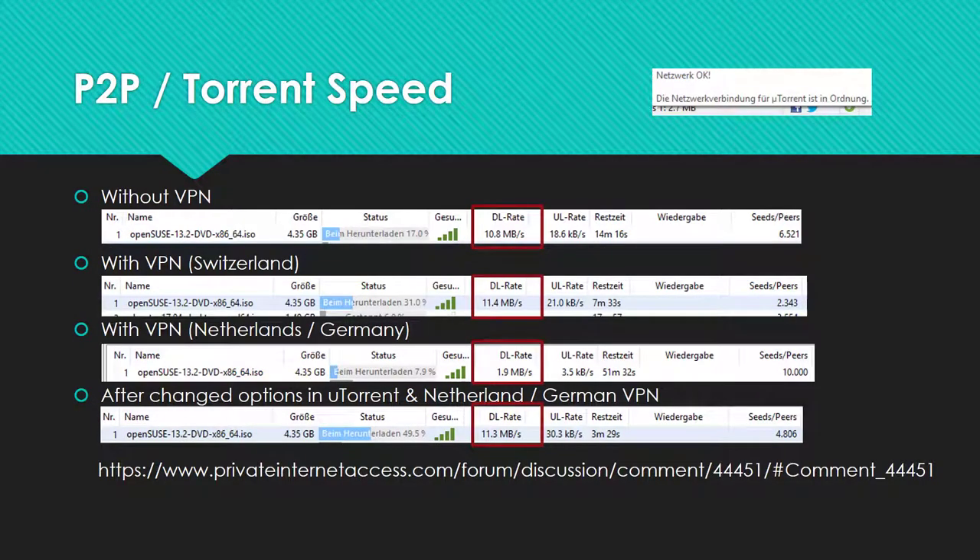I had some problems on German and Dutch servers, but these problems could be solved by changing some of your torrent options. A link to these options can be found in the video description.